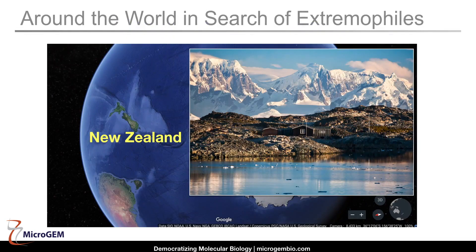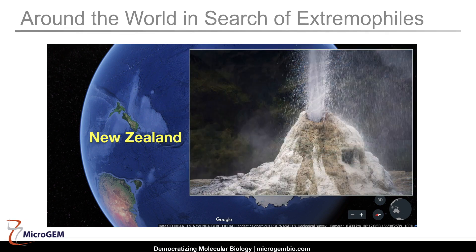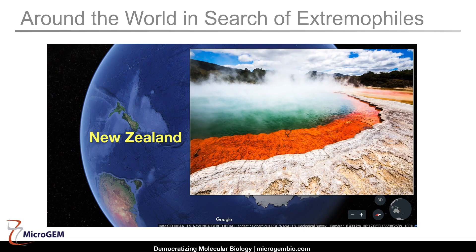MicroGem began life in the 1980s as Pacific Enzymes Limited. Our strategy was to discover new organisms and enzymes in extreme environments for industrial applications. New Zealand was an obvious place to do this work — its geysers, hot pools, and volcanoes were a ready source of new, extremely thermophilic bacteria and archaea.